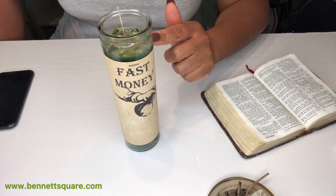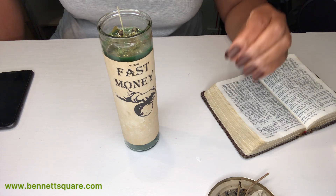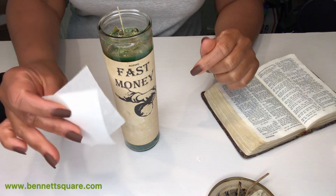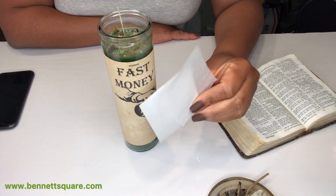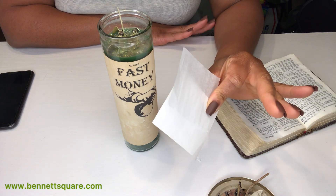That's just the name of the candle — it might not burn the whole seven days; it might burn for like three or five days. Every situation varies. You can also write a petition on parchment paper, white paper, or brown paper — whichever way you want to do it.